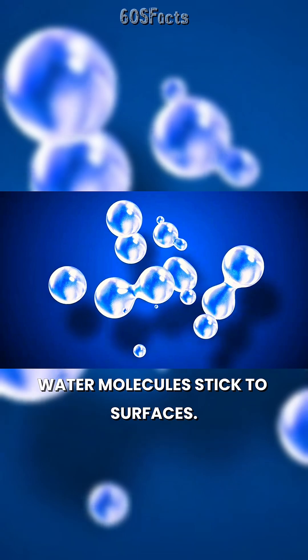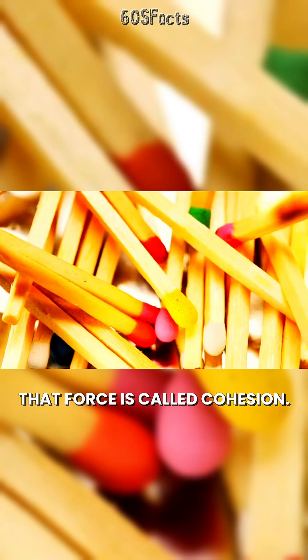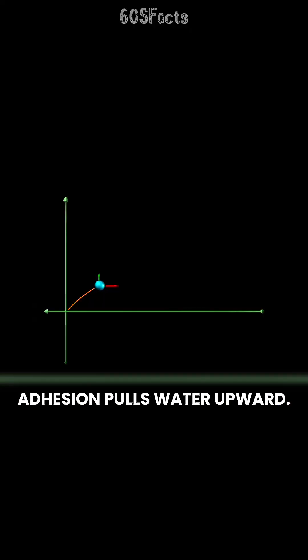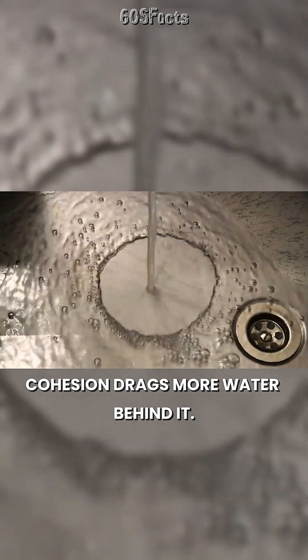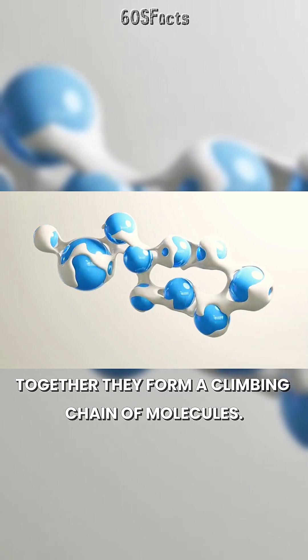Water molecules stick to surfaces — that force is called adhesion. Water also sticks to itself — that force is called cohesion. Adhesion pulls water upward, and cohesion drags more water behind it. Together, they form a climbing chain of molecules.